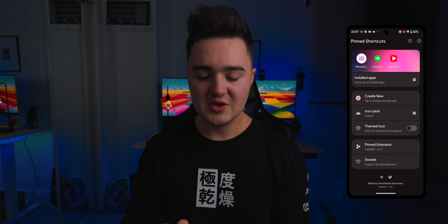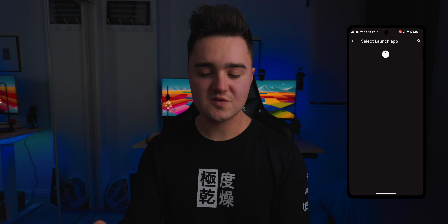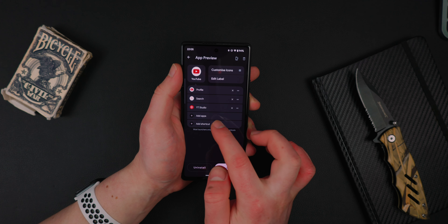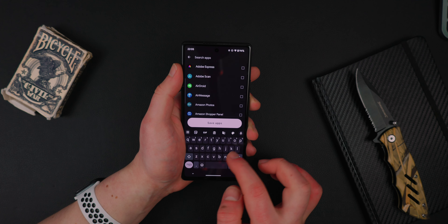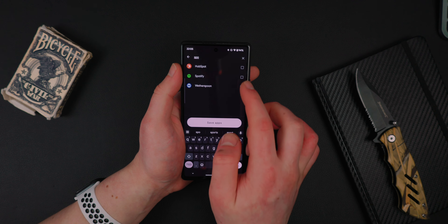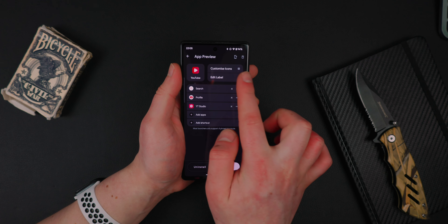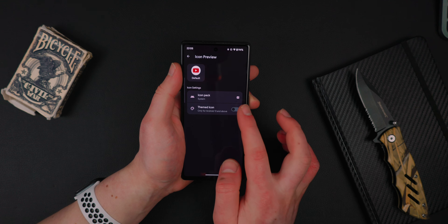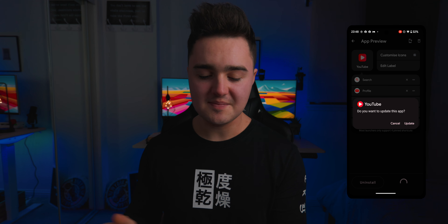The next app on the list is called Pinned Shortcuts. You know whenever you hold down on an application it gives you the shortcut pop-up options — you can actually customize what shortcuts are in there. Inside the app you create a new app entry, search from your list of applications for the one you want to change — say YouTube — and down at the bottom you can choose which shortcuts are attached to that application. Not only that, you can add additional apps, so say YouTube Studio, rather than cluttering your home screen you can just long-hold on the YouTube app and tap YouTube Studio. You can also change the icon as well as the text label.